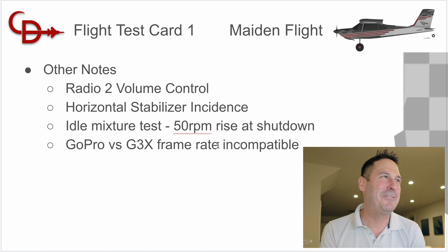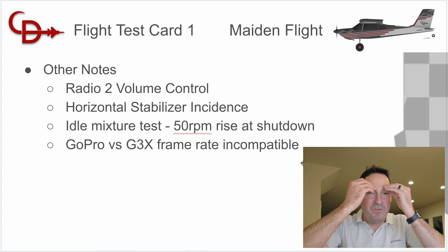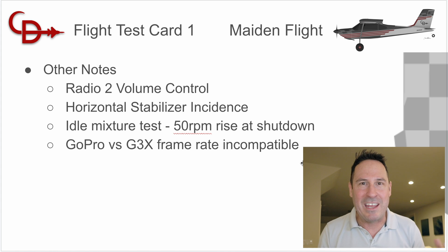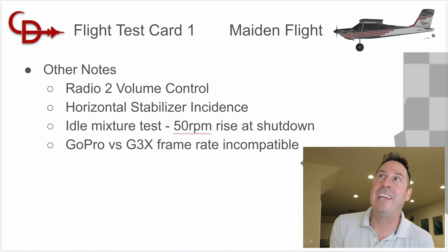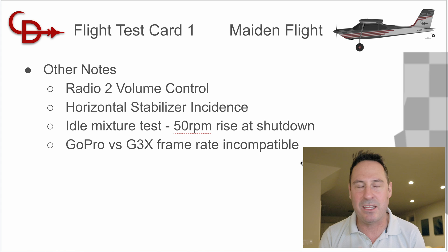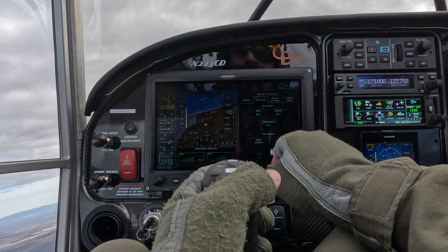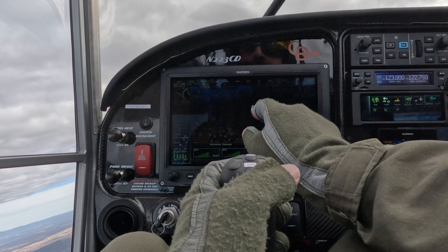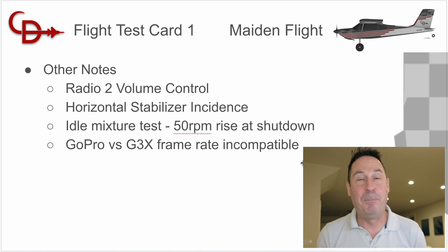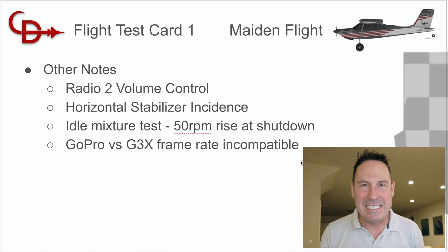Mid and high speed controllability: we didn't go through the test plan point by point, but I give that a green — achieved — because I did glean a lot of information about mid and high speed controllability just by flying it and slowing it down enough to land, even though it was a fairly high speed approach as planned. Other notes: radio 2 volume control was a human factors nightmare in the moment. I designed the whole electronic schematics, configured all the buses — I was good on the back end — but in configuration mode on the G3X Touch I had no idea how to turn up the volume on radio 2, which is a remote radio with no physical knob.